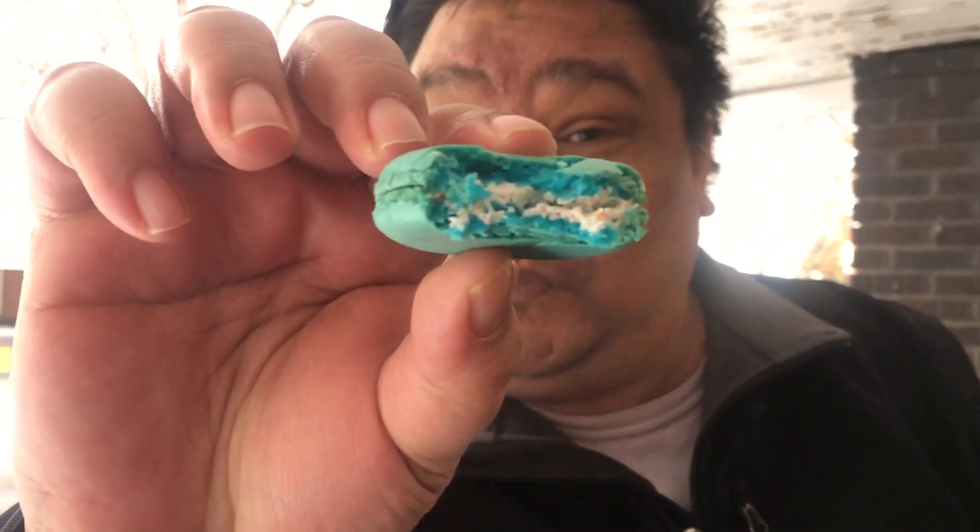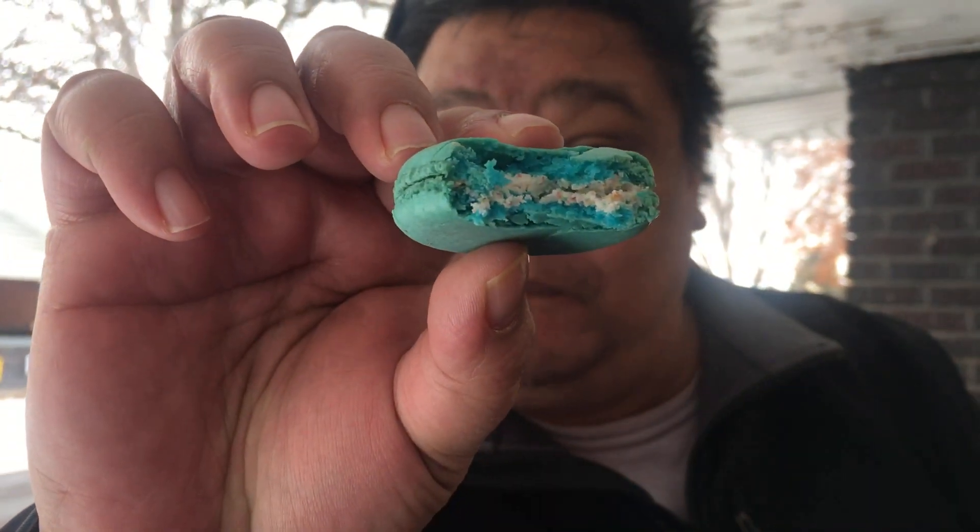For our treats, Mana got herself a raspberry rose macaroon, which she really enjoyed — it looks really cool on the inside. I decided to get the fruity cereal, which looks really good with cream on the inside and what looks like Fruity Pebbles. Thanks for joining us, guys — have a great day!